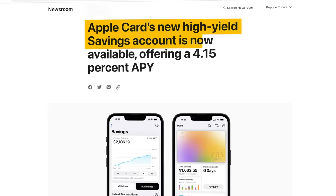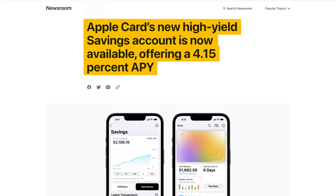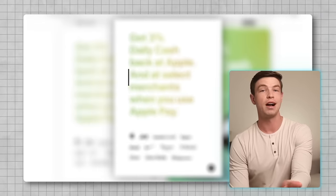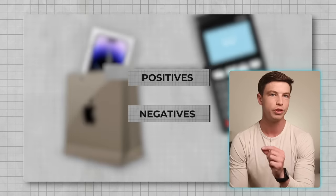This savings account currently pays 4.15% APY as of the filming of this, which is one of the best rates for any savings account out there. So in this video, I want to talk about this Apple Card and Apple savings account combination and go over the positives and the negatives. And most importantly, who should get these products? Because even though they have a few good features, I'm still not convinced that these are the best options for most people.